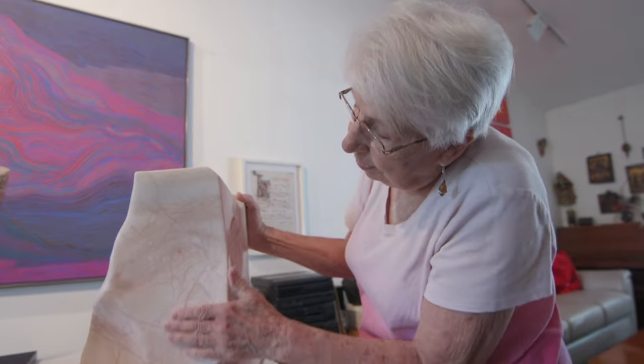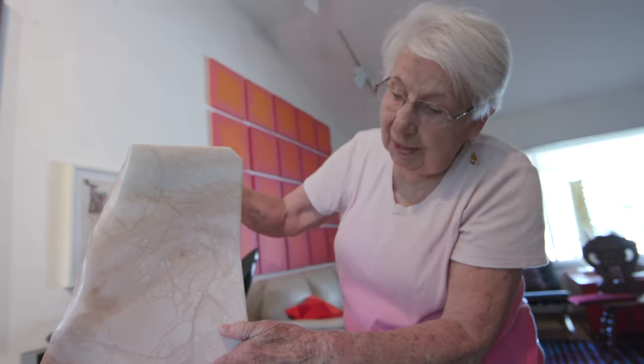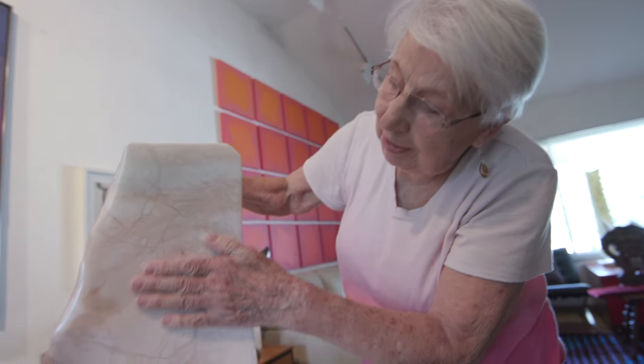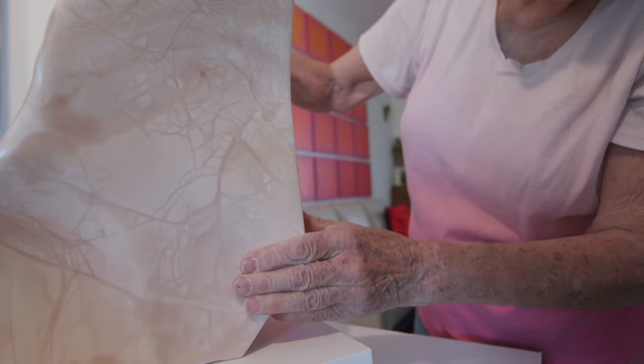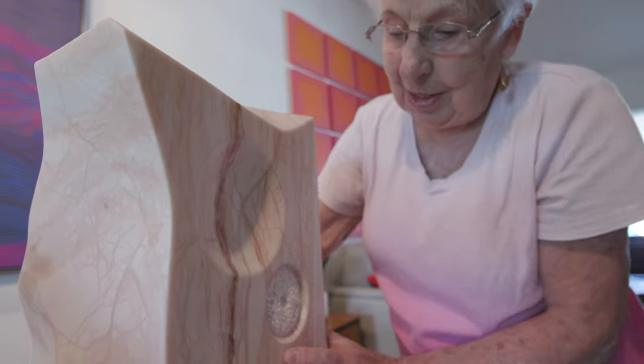The more you polished it, the more you saw the veins in it. And the veins, like a human body or any body, it's life — life-giving lines that sustain it.